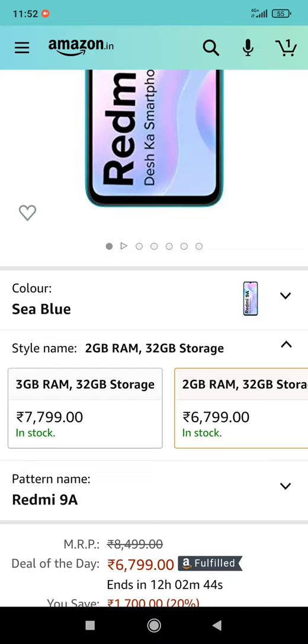If you are interested in this mobile, you will be able to use a Redmi 9. It has a decent display and a decent performance camera. Check for this.